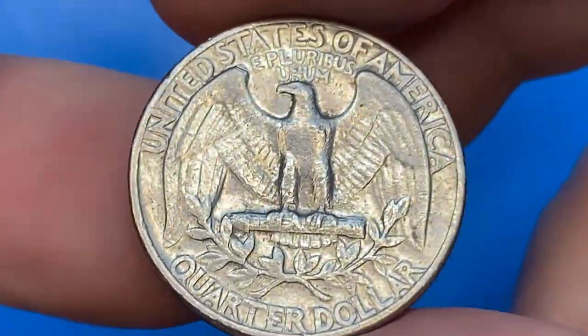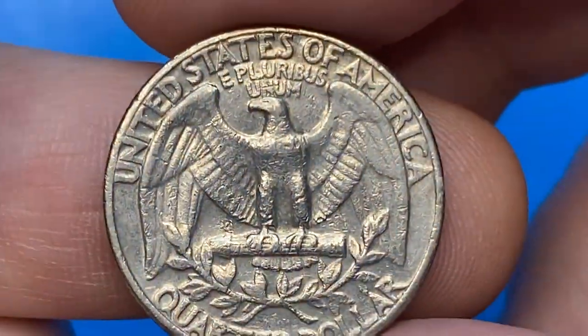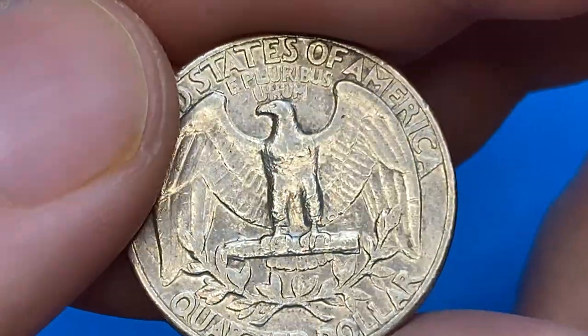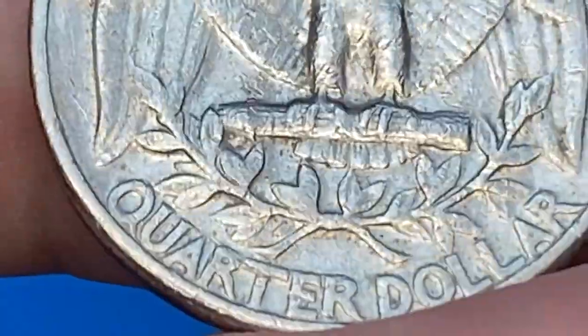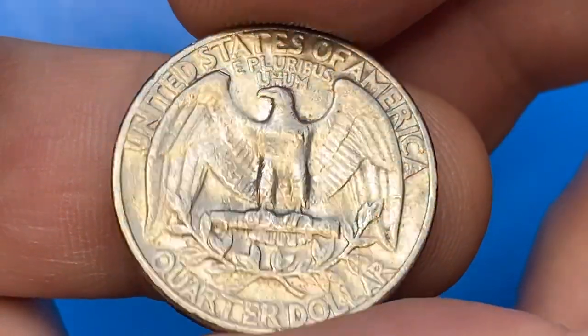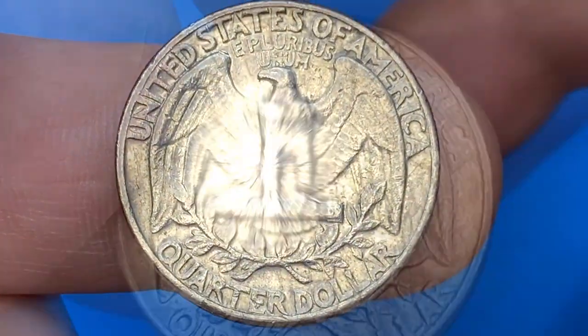On the reverse, there is rub on the high points of relief, scratchy and gougy surfaces, and traces of die fatigue on 'E Pluribus Unum' and 'America,' and on the eagle fissures. The main distraction is a deep slanting gouge slicing apart one third of the lettering. The 1971 Washington quarter is very common — over 250 million of them were produced.